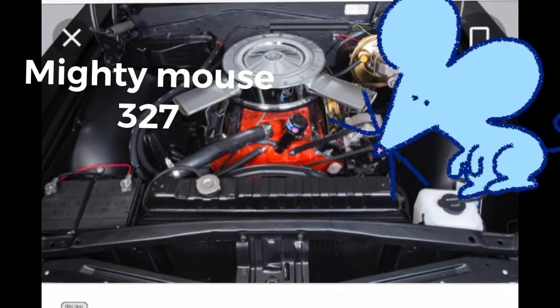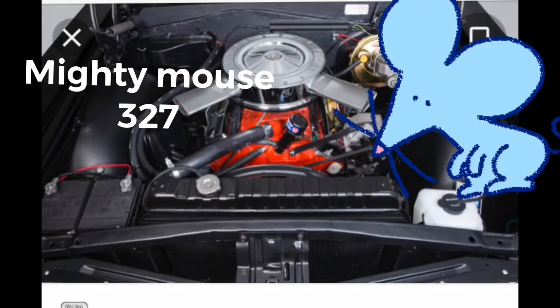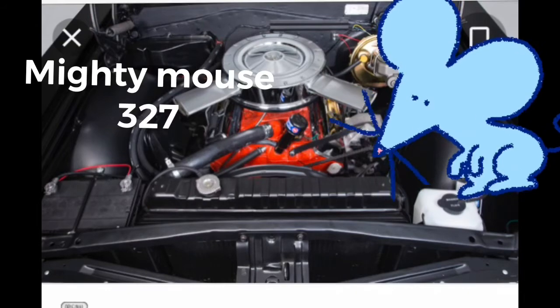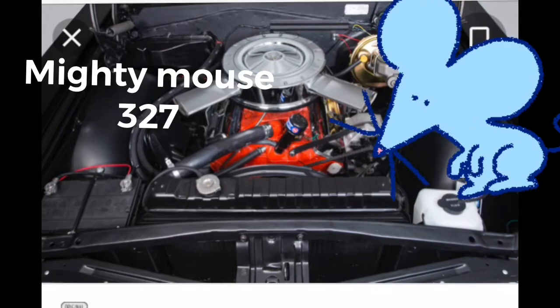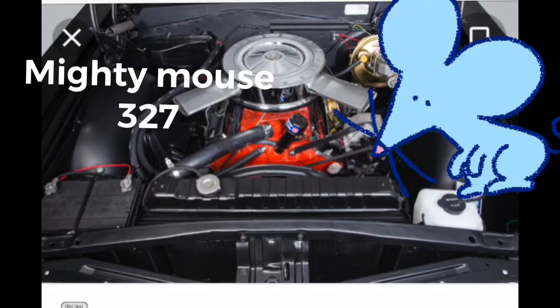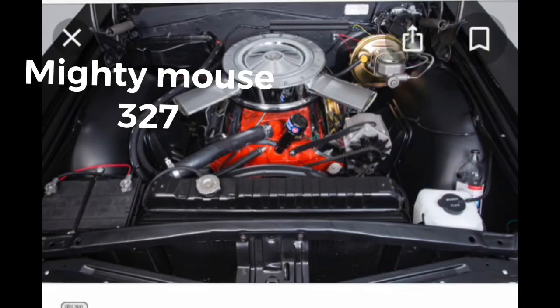They had all the way from 265 cubic inch up to a small block 400, which was considered a small block in Chevy. Unlike Fords — Fords don't have small blocks or big blocks. They've got series 385, 335, they have Windsors, they have Clevelands, they have Y-blocks. They don't have a small block or a big block — their motors are all different series. Anyways folks, this is about the Chevrolet 327, quite a bit of horsepower coming out of these.